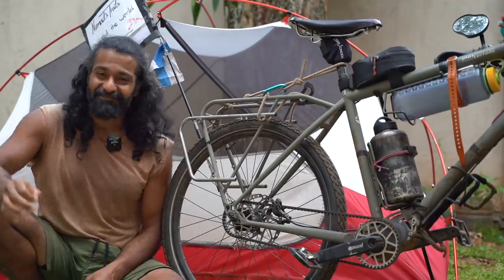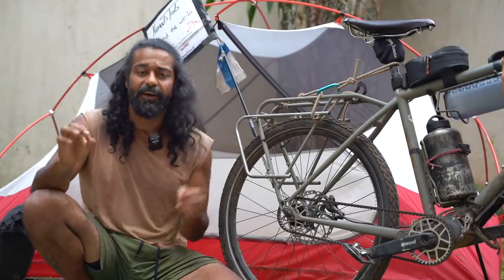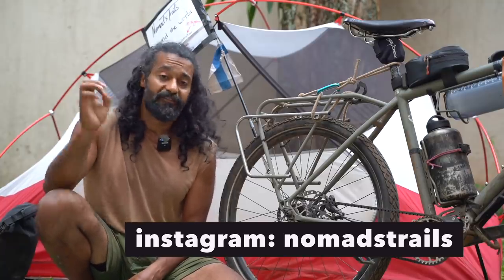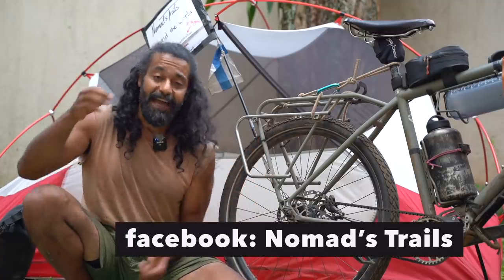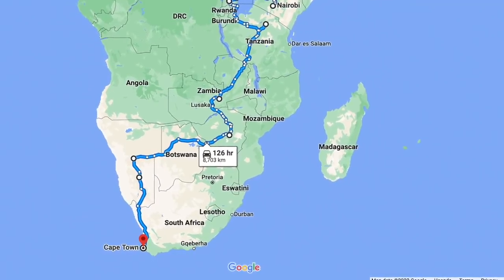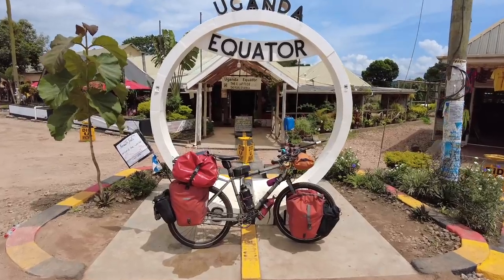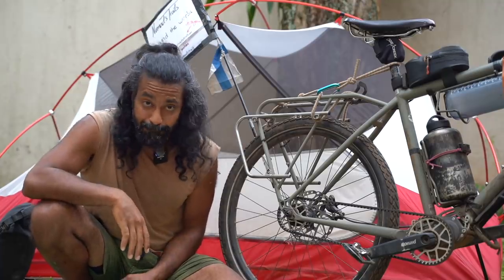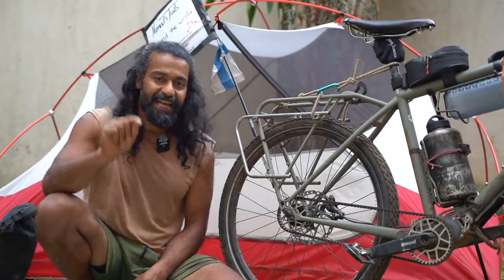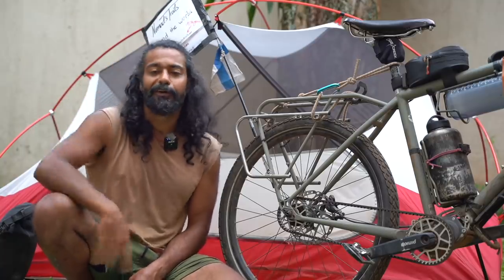You can support this content directly on Patreon, where I also post extra videos especially for our patrons. You can follow Nomad's Trails on Instagram, Facebook, and Twitter. I am currently on my world tour, cycling across East Africa towards Cape Town in South Africa — right now I'm in Uganda and as soon as I finish this video I'm off towards Tanzania. The next video will be the next vlog, so remember to subscribe so you don't miss upcoming videos and gear reviews. Much love to all of you — bye bye!